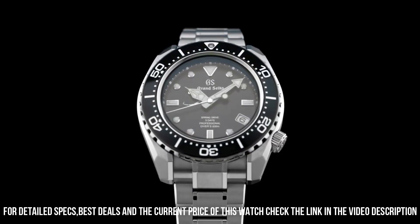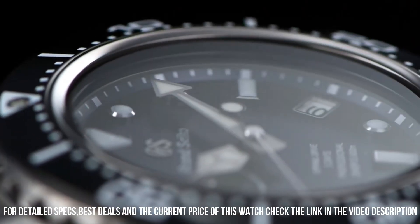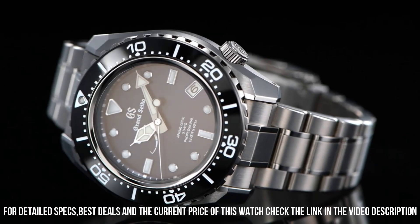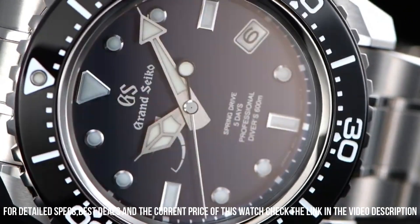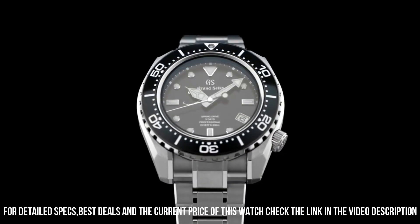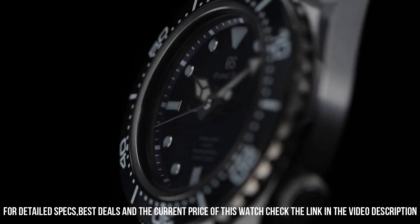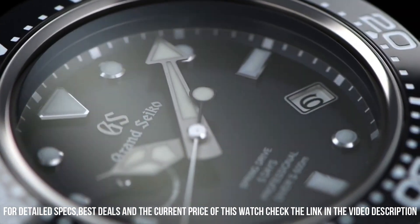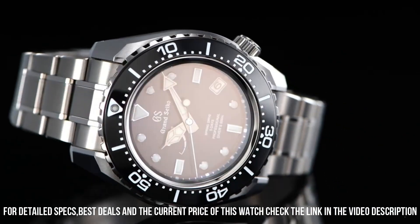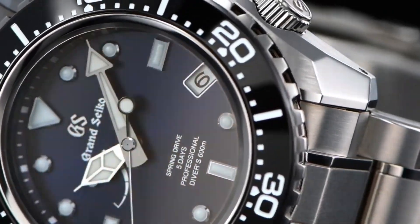16mm case thickness, high-intensity titanium band, silver band color, blue dial, black unidirectional bezel, date calendar, anti-reflective sapphire crystal, 600m water-resistant depth.